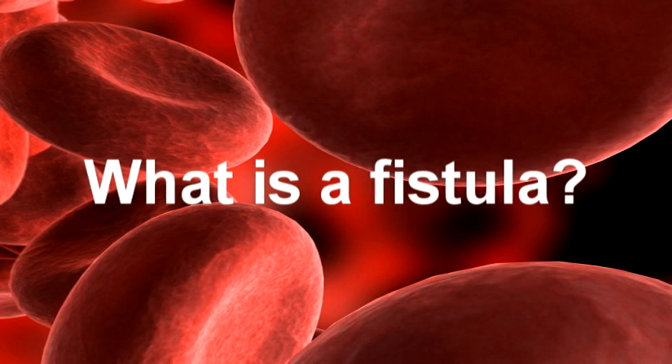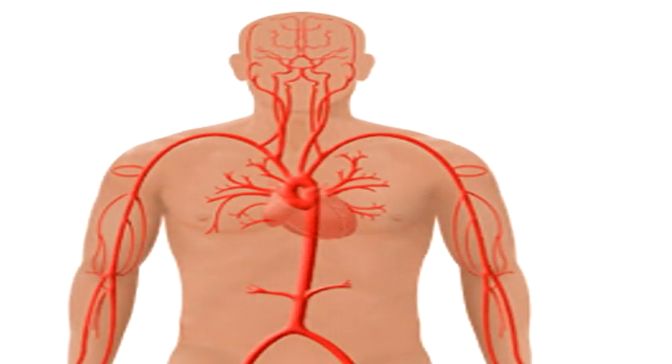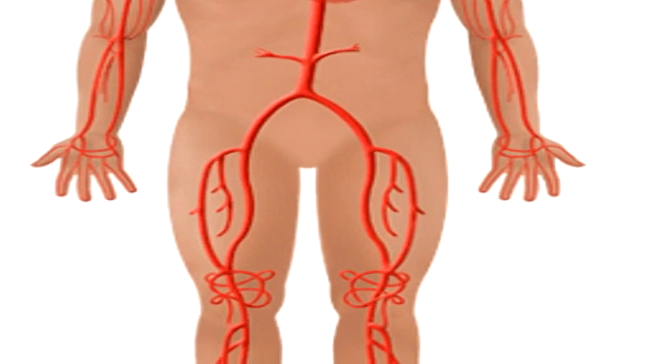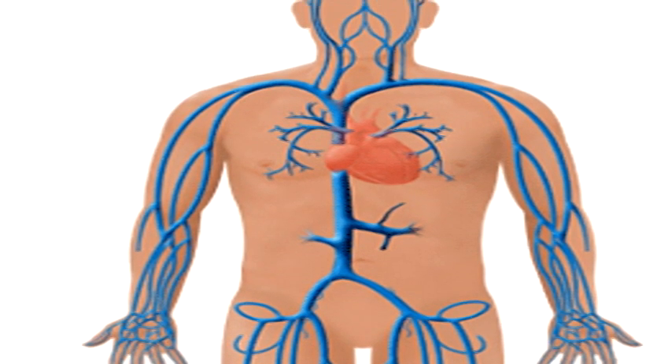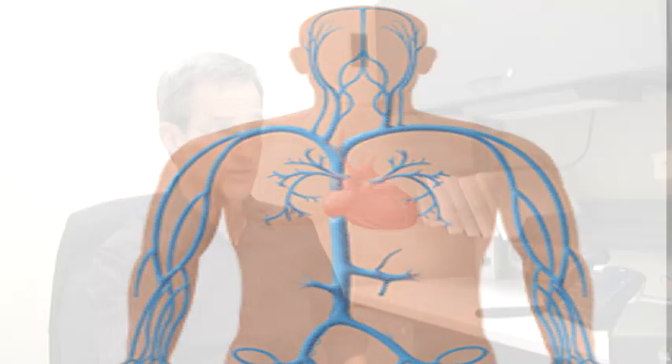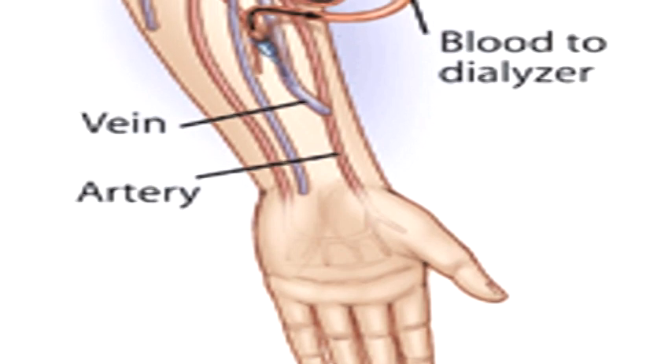What is a fistula? Everybody's body has two sets of pipes in them: the high-pressure pipes that take the blood from the heart out to, for instance, the hand, and then the veins that take the blood back to the heart. A fistula is something we create in the operating room — a pretty short procedure — where we hook a vein directly into an artery.